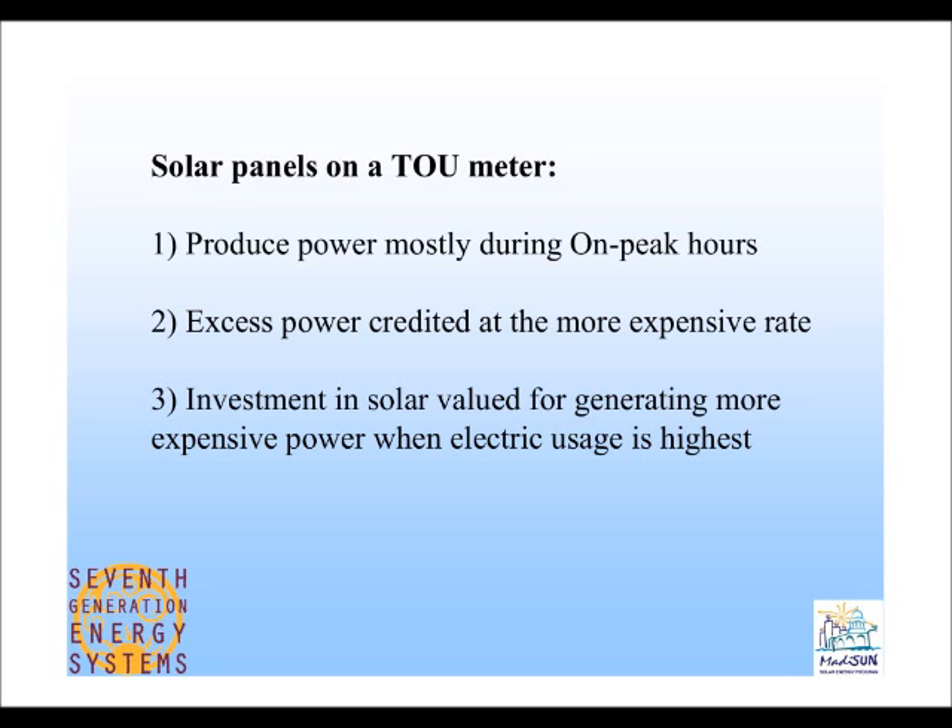A question came in about whether the time-of-use rate is also available for Alliant customers. Yes, there is an Alliant time-of-use rate, though the specific numbers would need to be looked up — it may be that the on-peak and off-peak rates are somewhat lower than MG&E's. MG&E's rate is actually quite strong, especially for solar.